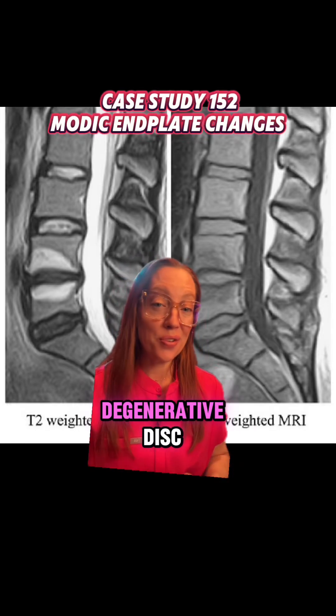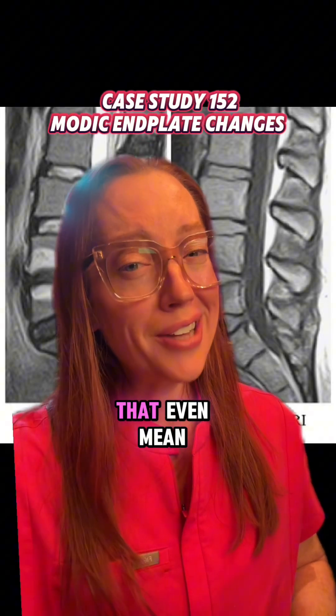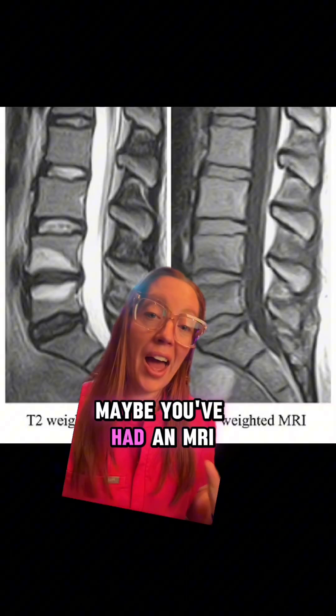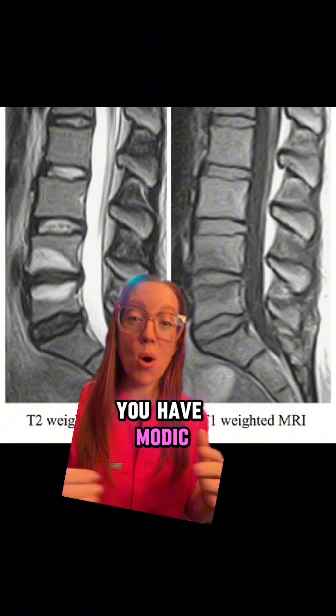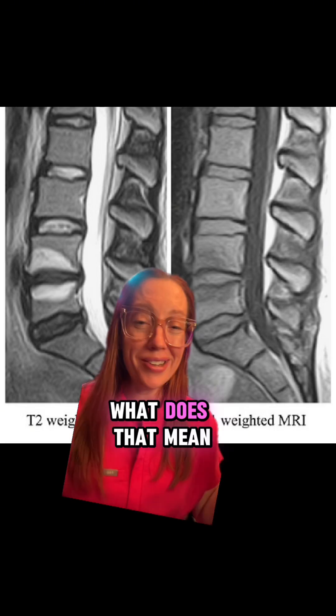Have you ever been told that you have degenerative disc disease? And what does that even mean? Is it really a disease? Maybe you've had an MRI of your lower back and you see something on the report that says you have modic end plate changes. What does that mean?